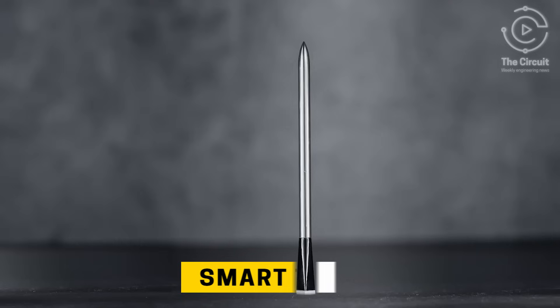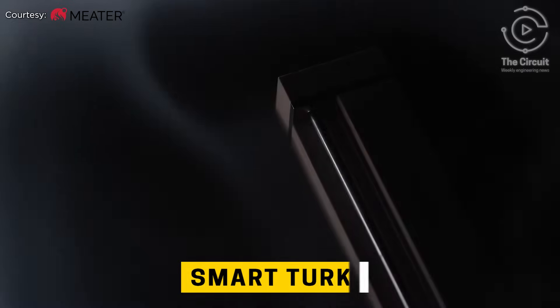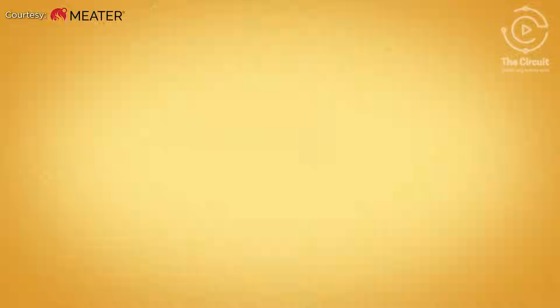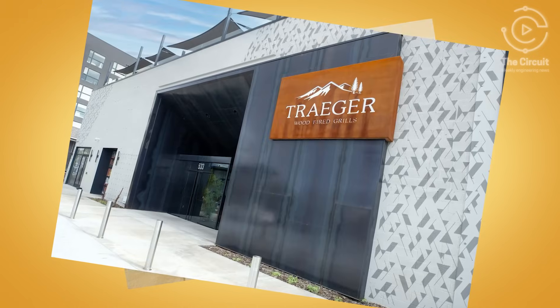This year, elevate your feast with the Meter Pro Smart Thermometer, ensuring your turkey is perfectly cooked every time. The Meter is the first product from Aption Labs, which was acquired by Traeger Grills in 2021.